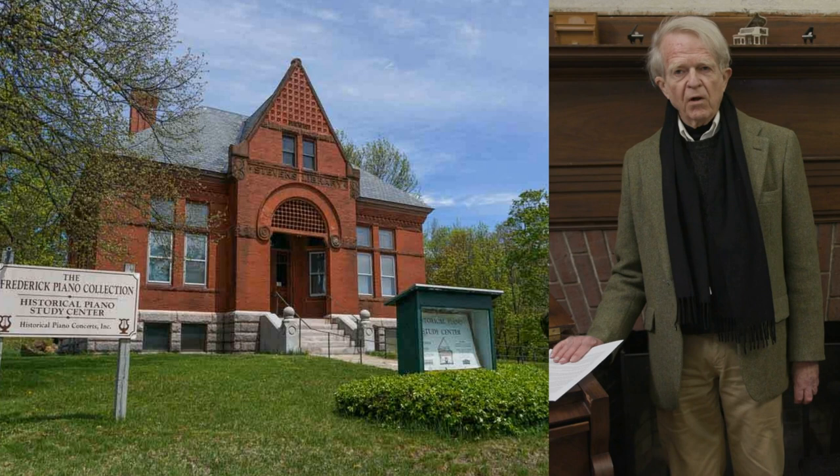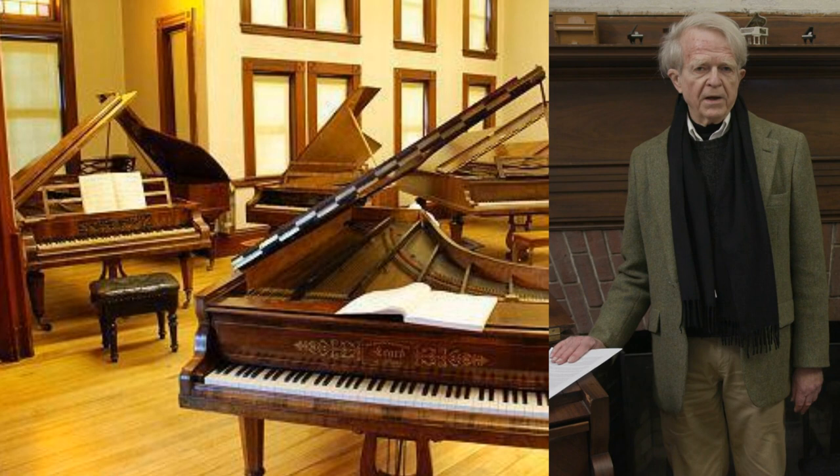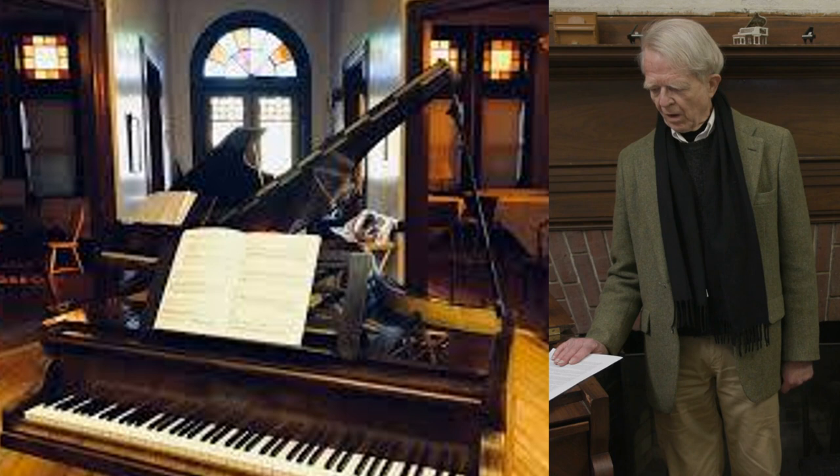Since the fall of 2000, the collection has been located in the town's former library building on Main Street, next to Town Hall. There are about 24 playing grand pianos here, mostly from Vienna, Paris, and Leipzig, with a few from other musically important centers.